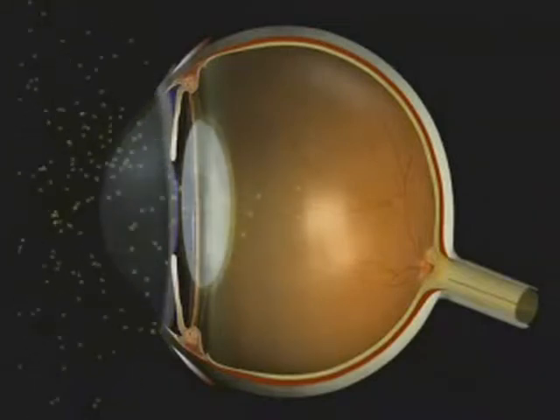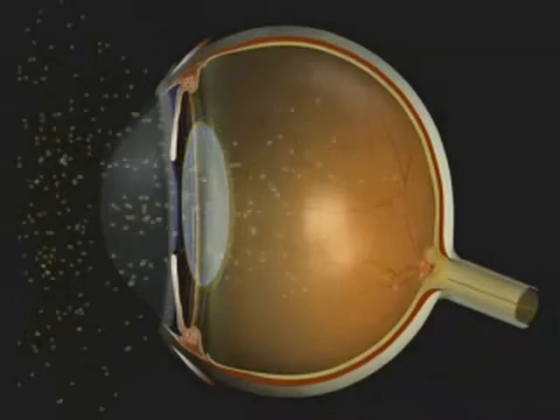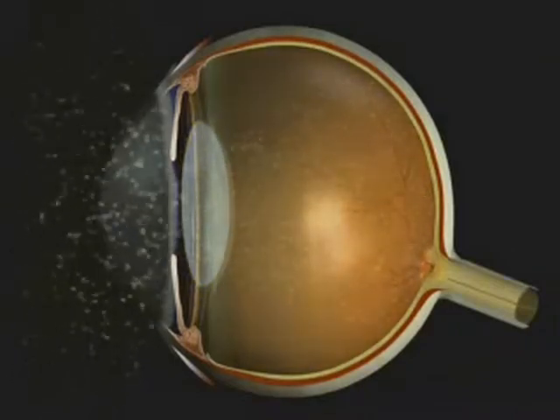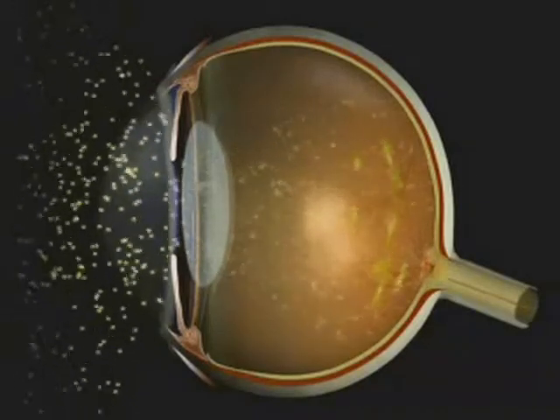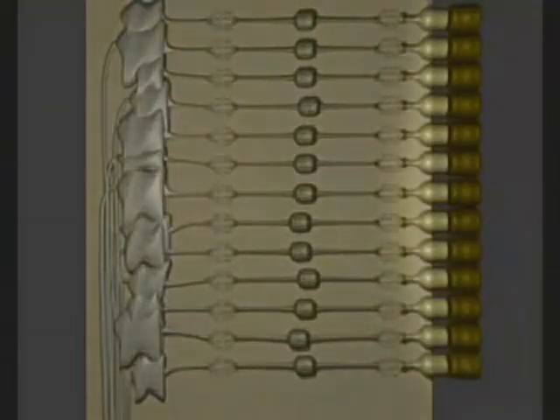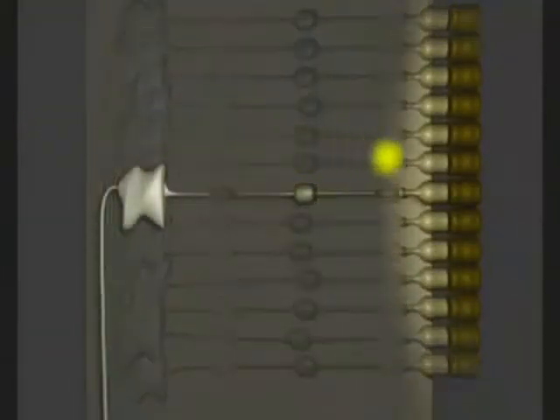Then the crystalline lens behind the pupil. Then the vitreous body in the middle of the eye. Finally, they reach the retina — the eye's photographic plate — stopping at the retinal pigment epithelium, where they set off nerve pulses.